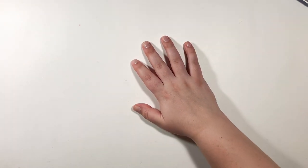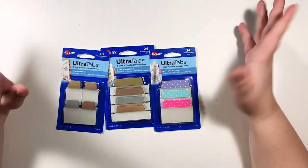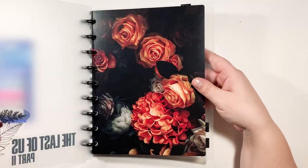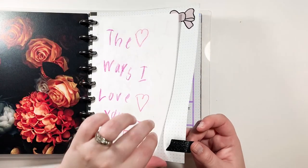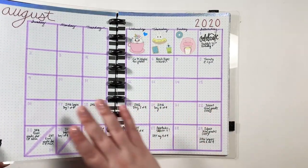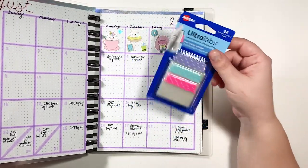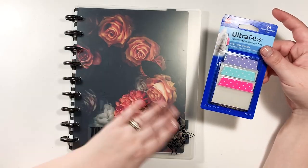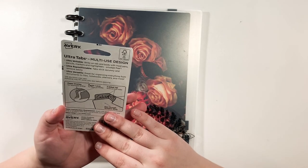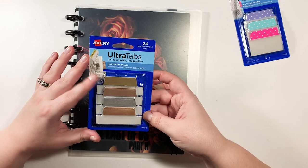Next is something I've wanted for a while — some tabs to use since I'm basically doing a disc-bound bullet journal style planner. My current tabs are just pieces of washi tape, so I can't write the month on them. I wanted something where I can actually label — like, this says August for my August monthly. I found these metallic repositionable tabs; they're two-sided and just too cute not to get.